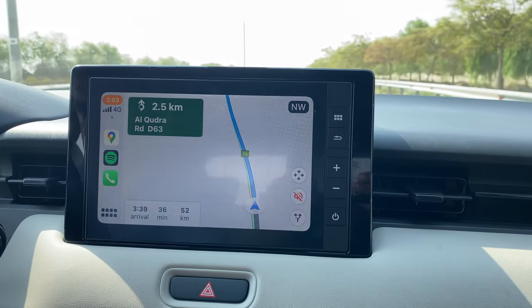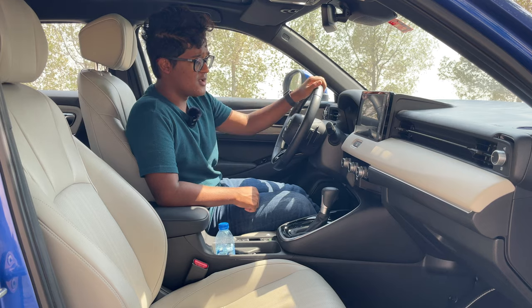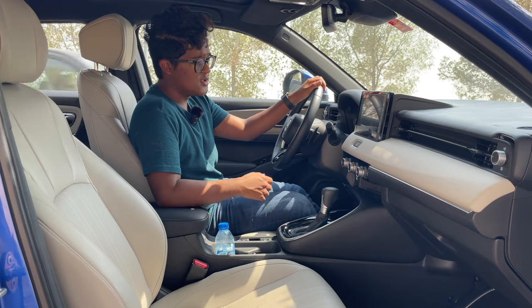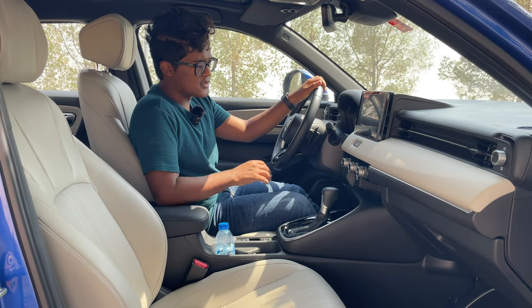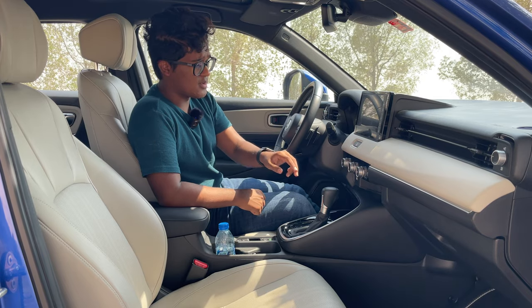To be honest, the infotainment screen does look a bit aftermarket with these plasticky buttons, which I'm not a huge fan of. It has all your usual stuff like Apple CarPlay, Android Auto, and Bluetooth connectivity. It doesn't have built-in navigation, but you have Google Maps from CarPlay instead.